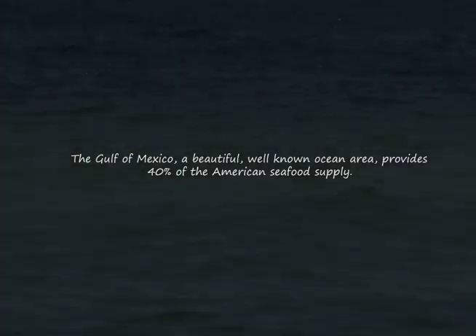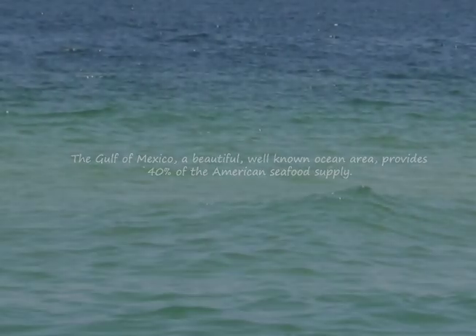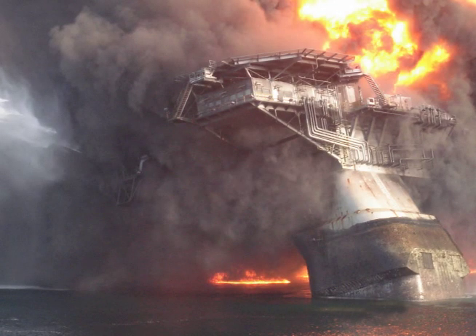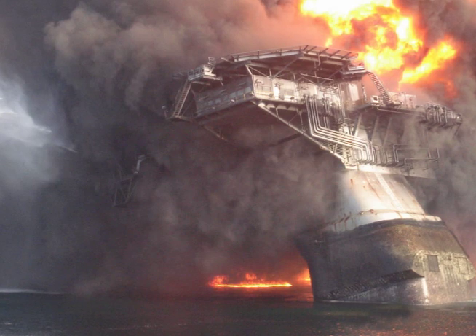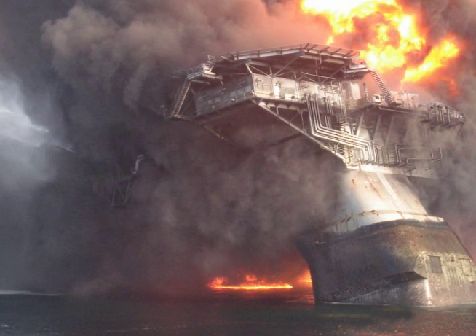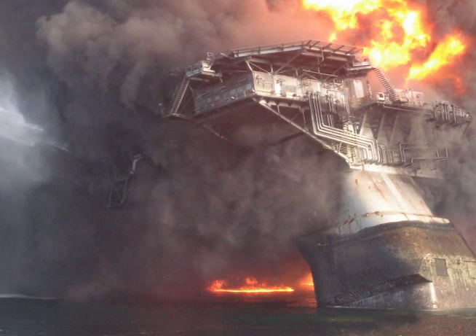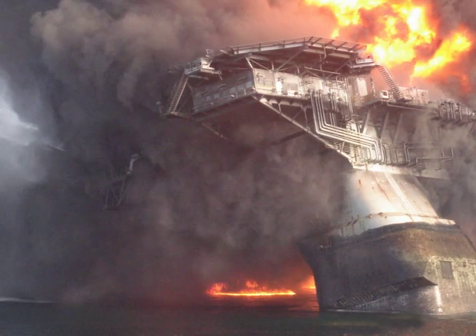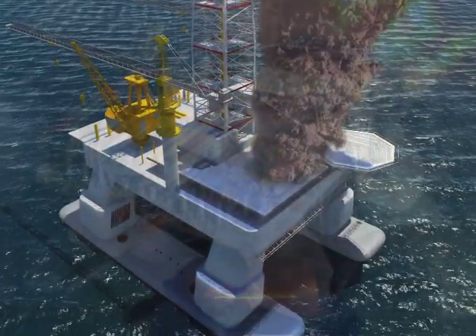The Gulf of Mexico, a beautiful and well-known ocean area which provides 40% of the American seafood supply. However, on April 20, 2010, BP Corporation's Macondo Oil Well exploded 45 miles off the Louisiana coastline, spilling 5 million barrels of crude oil into the Gulf waters over the next three months.